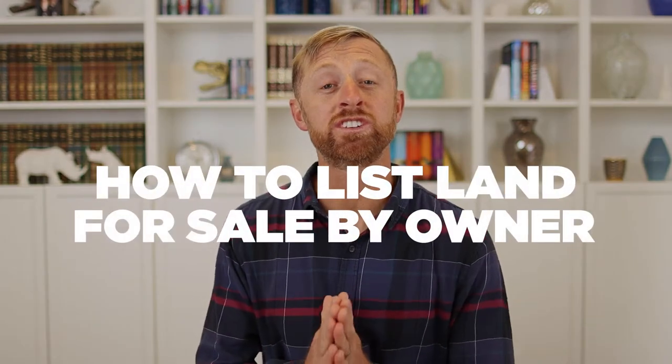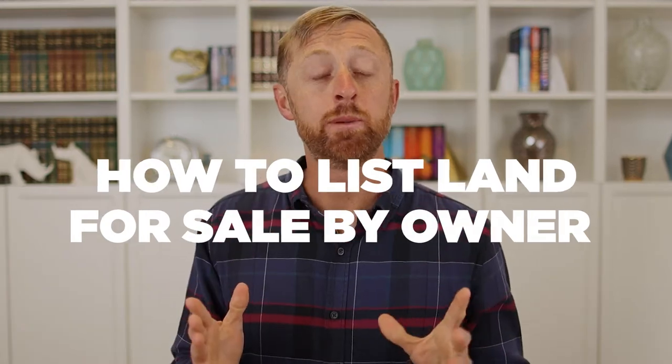Hey, welcome back. In this video, I'm going to tell you how to list land for sale by owner. You may own a piece of land — you might have owned it for 20 years, or you might have just inherited it. I want to give you the best techniques on why you should list it for sale by owner.